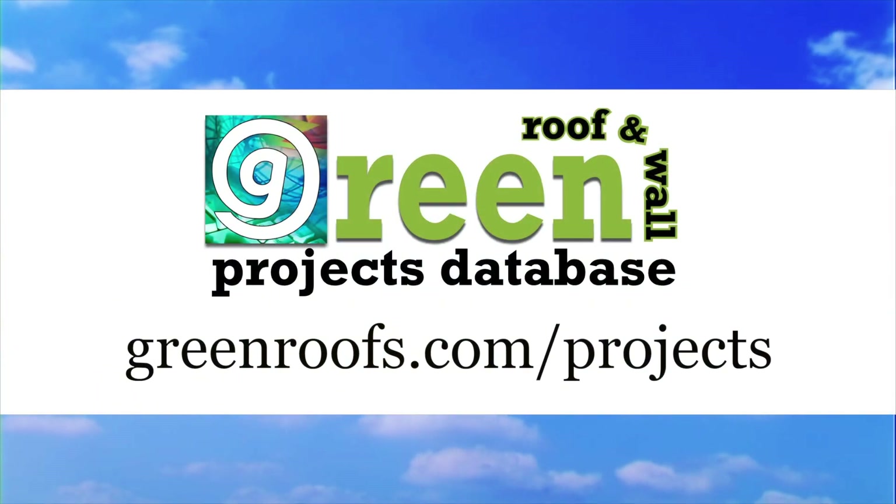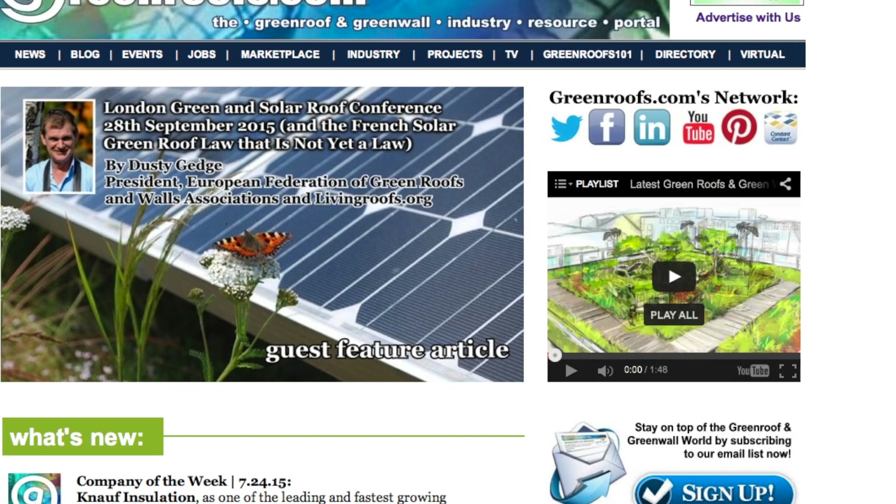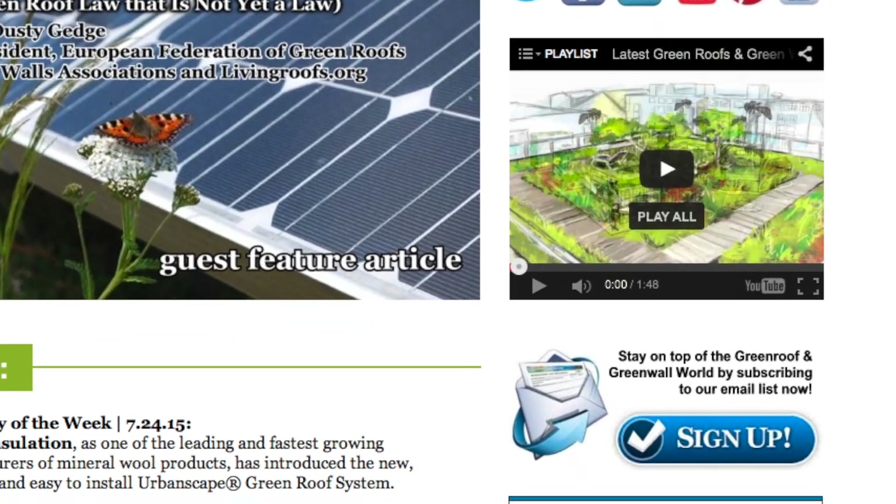For more information about this project and many more, explore the Green Roofs Projects Database at greenroofs.com, and join our mailing list so you don't miss out on any of the Green Roof news and upcoming projects of the week.